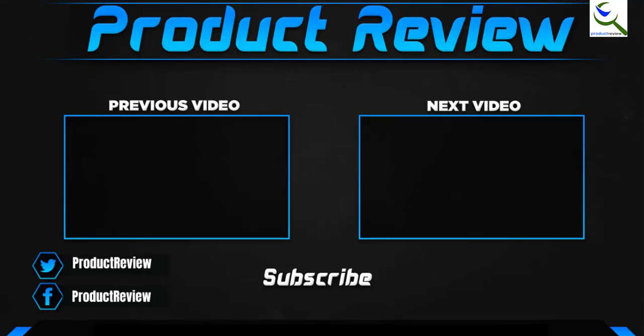Thank you for watching, guys. I hope you like this video. If this video helped you, please make sure to like, comment, and subscribe. If you have any questions related to these products, you can leave a comment down below and I will get back to you as soon as possible.